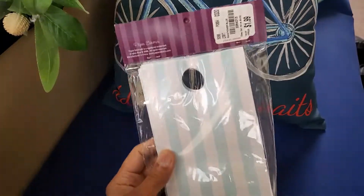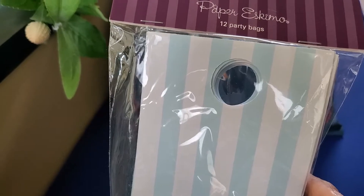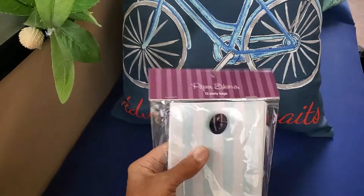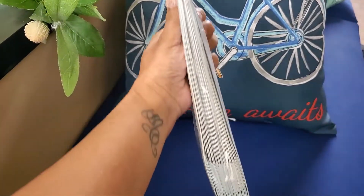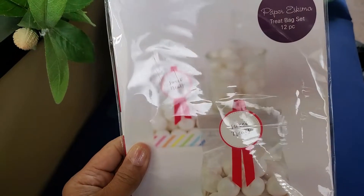First I saw these little treat bags — this is by Paper Eskimo. You get 12 party bags and they are just striped light blue, but I like it because you can hang stuff off of this little hole right here. I thought those were really nice.